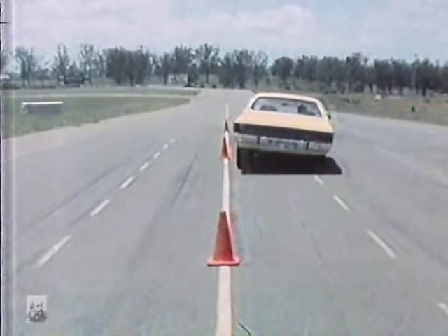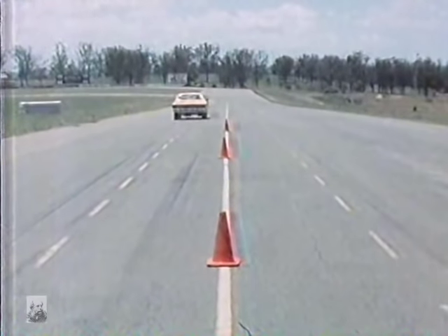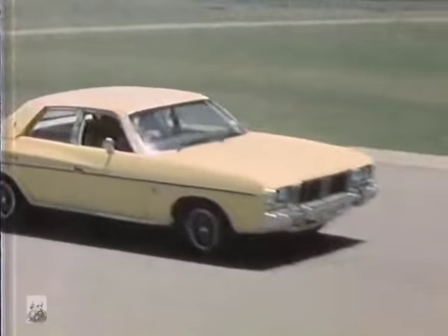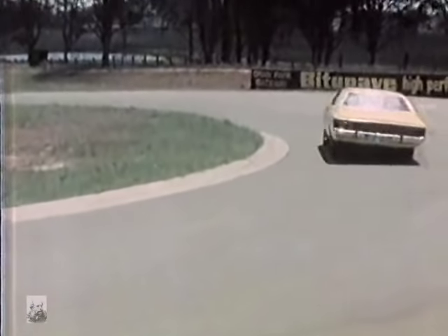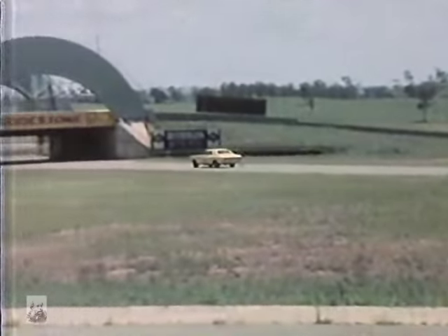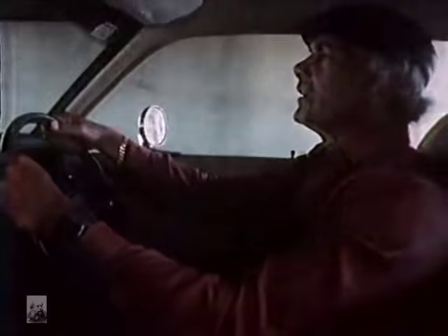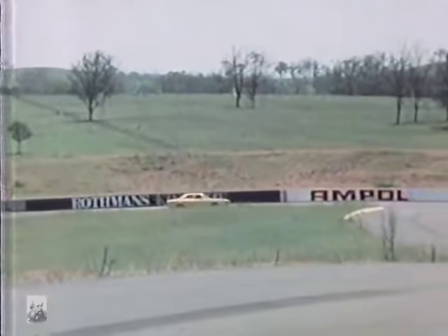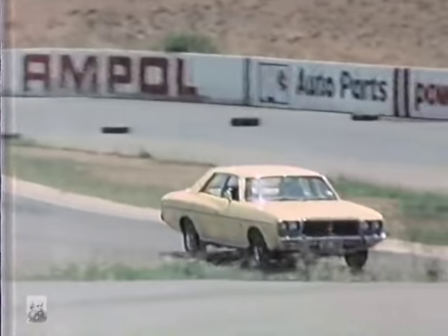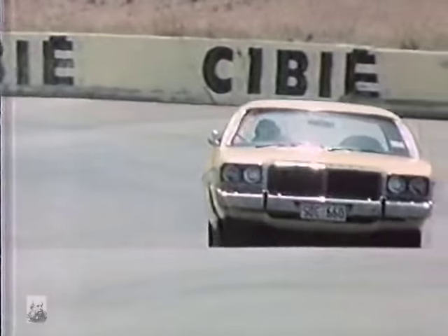The steering is precise and accurate, and it leads to the next significant point about this Valiant. Over the years I've tended to be very critical of the general steering and handling characteristics of Valiants. Of course, if you revise and revise a car often enough, you must eventually come up with something that works, and Chrysler certainly have with this car. From a car which was a very ordinary handling vehicle once in its history, it now does go around corners very well. It's quite stable and pleasantly easy to turn into corners.